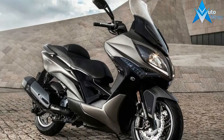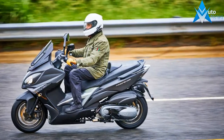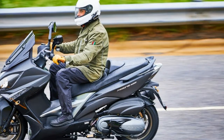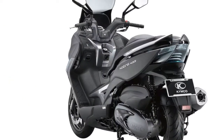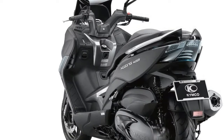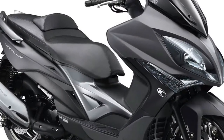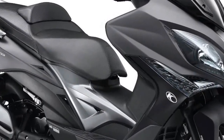Twist and go means just that — twist the throttle and go. The 400i, like many scooters, uses an automatic continuously variable transmission, a belt and two pulleys. Though there is a bit of lag in the transmission engagement when first setting out, especially when you're greedy with the gas, the 400i is incredibly approachable because it requires no shifting. Accessibility is one of the 400i's most important features.